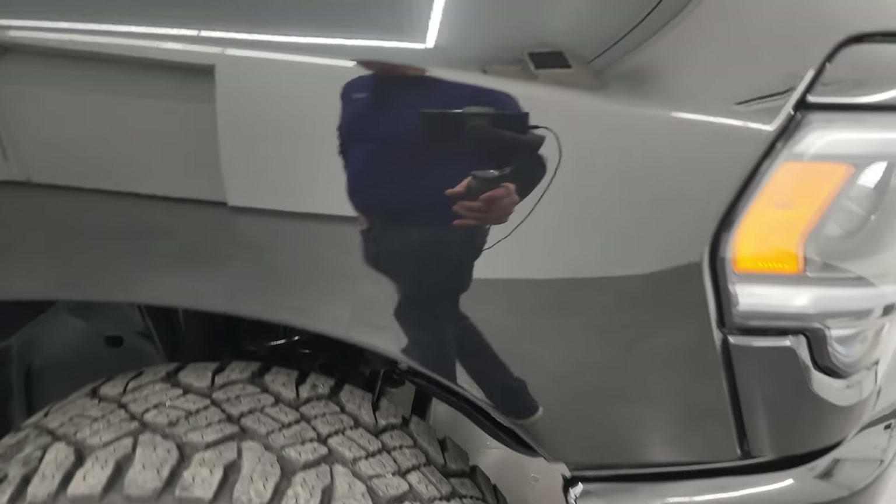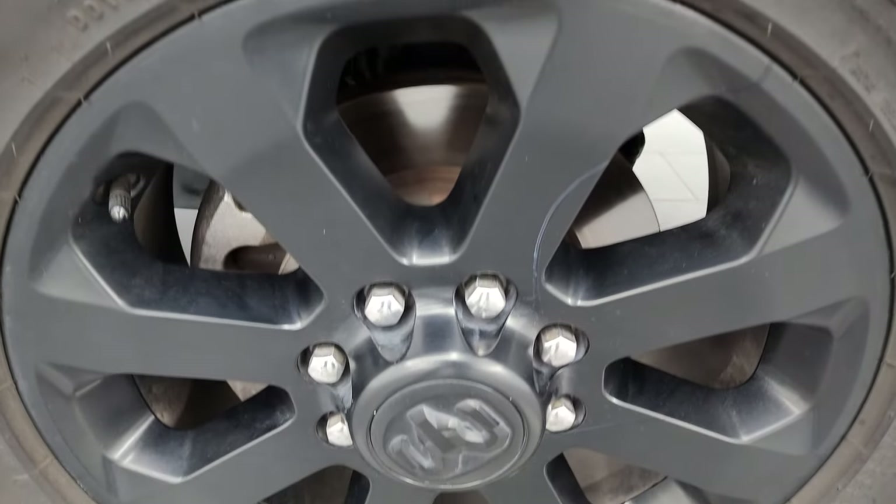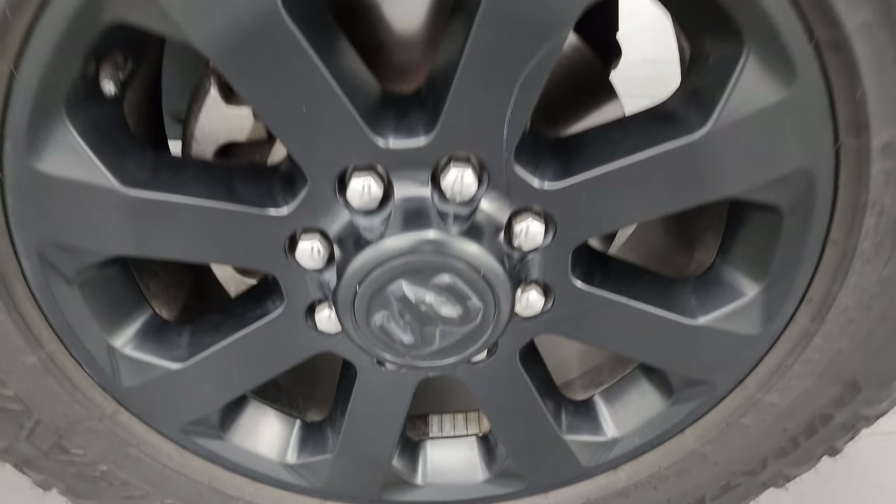The passenger side front fender is in really nice condition as well, and the passenger side front wheel has no major scuffs or scrapes on it.